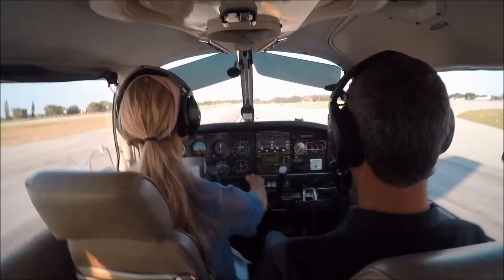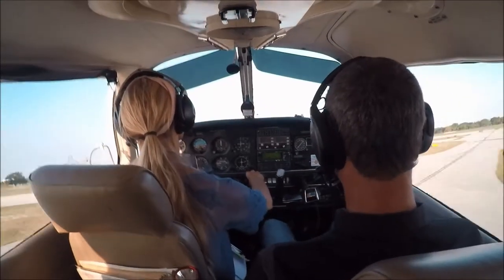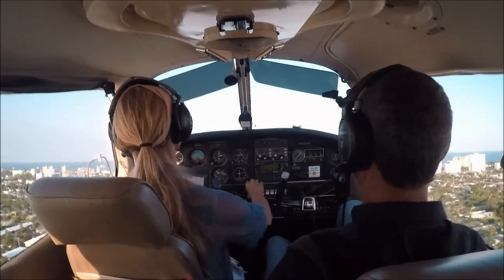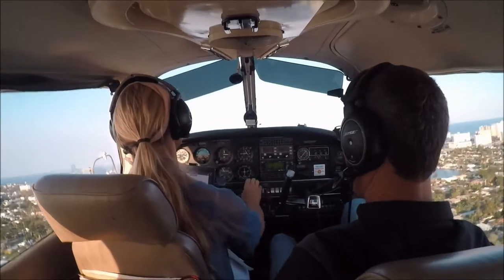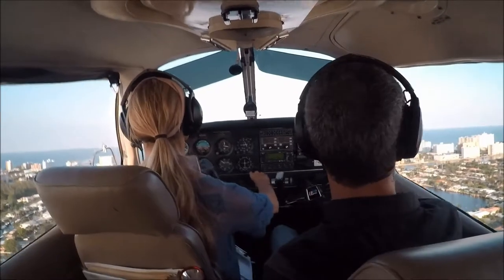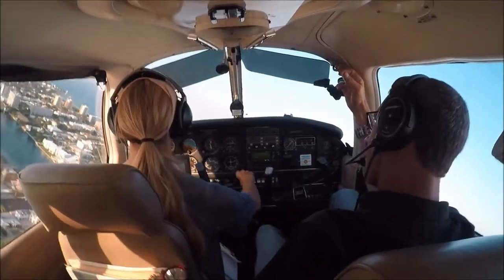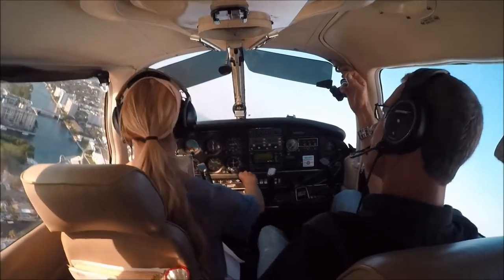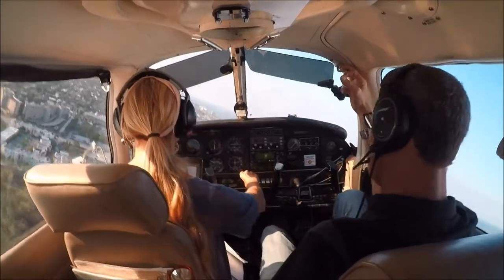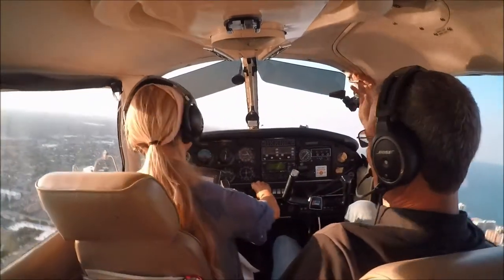Good job. Nice job of keeping it straight. We're working on that right now. 300 feet, climbing. This is so much fun — I'm starting to have a little bit of fun now. Once you do it, it becomes fun. The repetition helps.